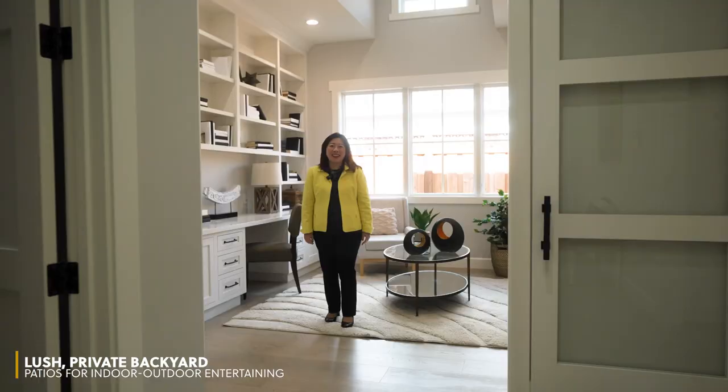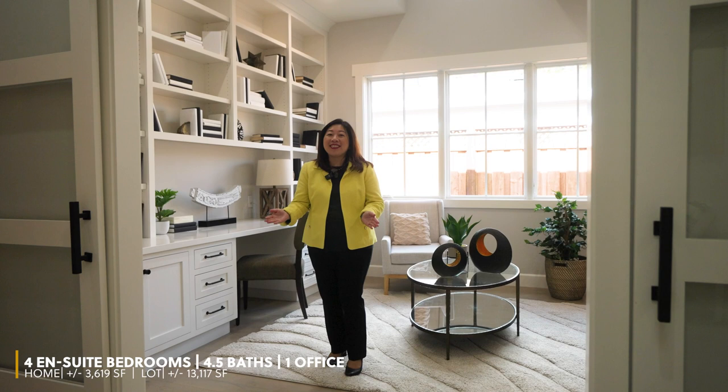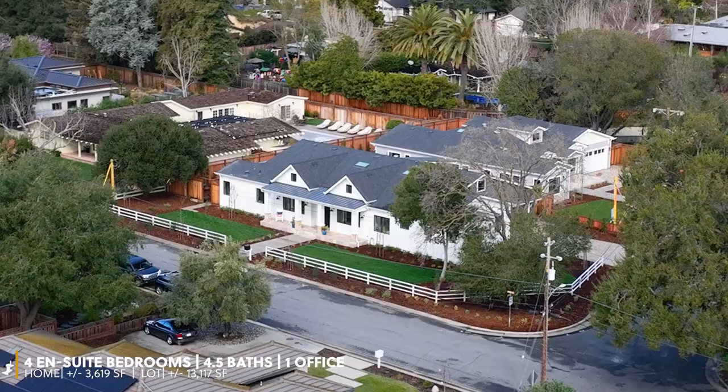If you would like to have more information about this wonderful home, please check out our website, contact me or your agent. We look forward to seeing you on this weekend's open houses.